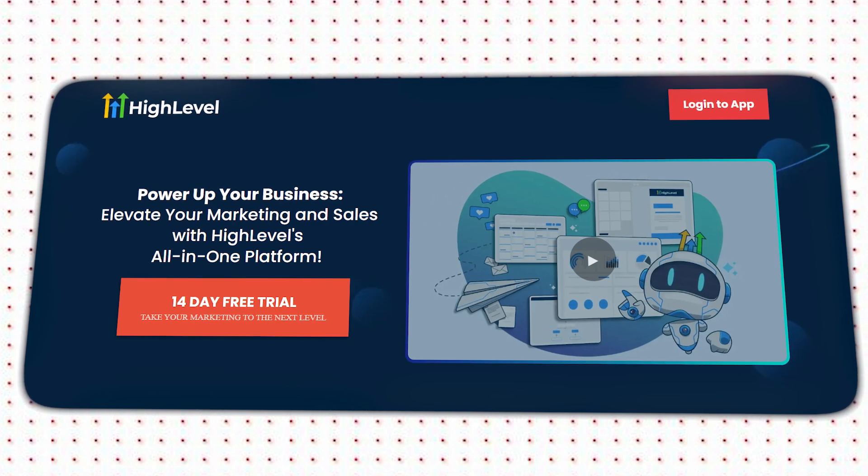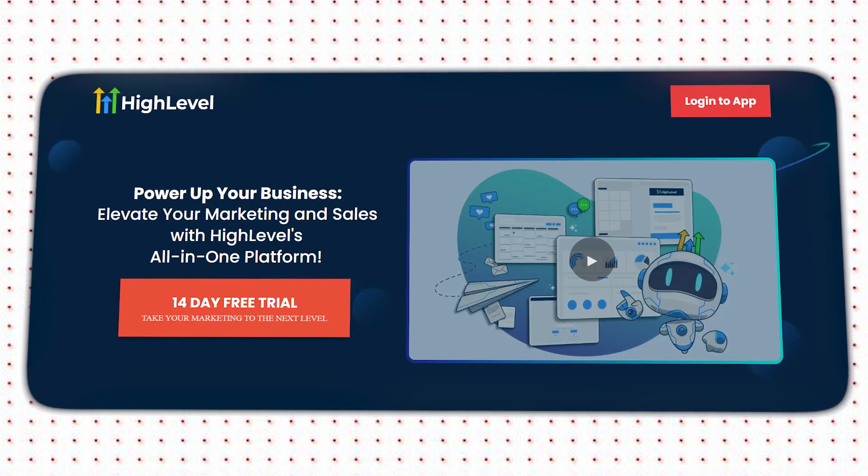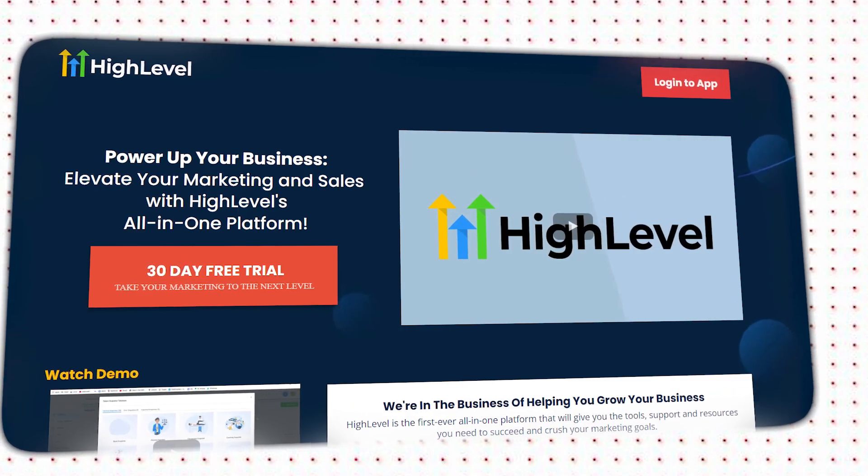And there's a special offer for you as well. For those who are ready to dive in, GHL offers a 14-day free trial allowing you to explore the platform and see if it's a good fit for your business. However, with my link, you're going to receive a 30-day free trial.